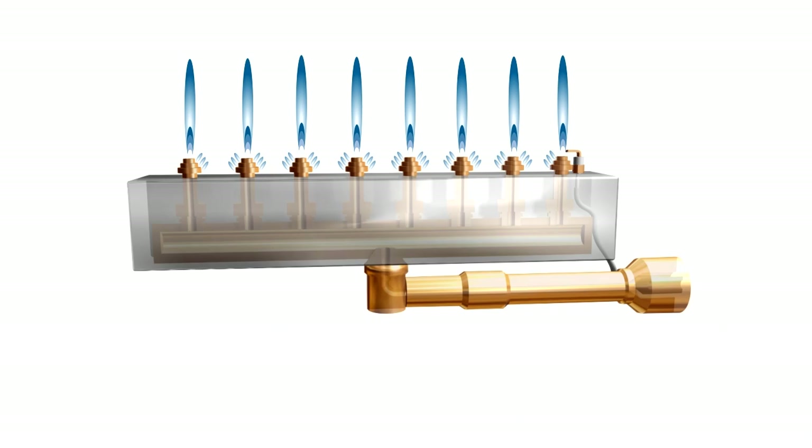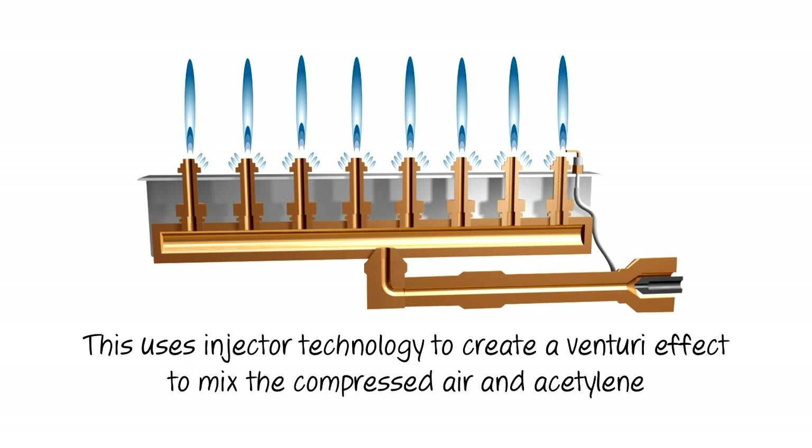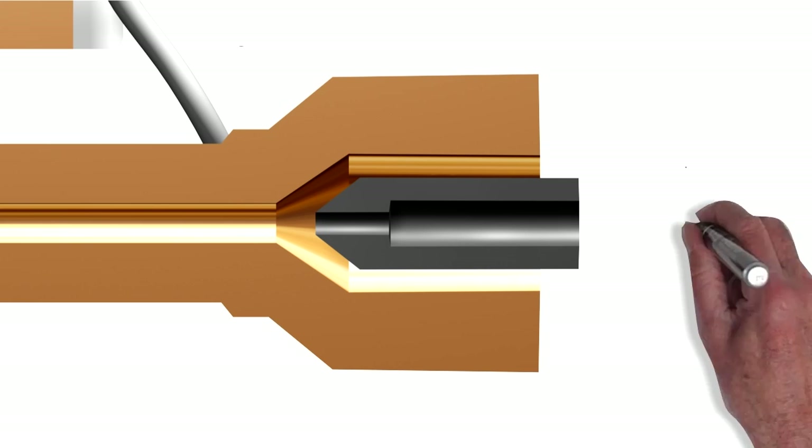Let's take a closer look at the burner. This uses injector technology, which creates a Venturi effect to mix the two gases — compressed air and acetylene — as they enter the burner. Here you can see a cross-section of the injector and the Venturi effect of the gas flow.